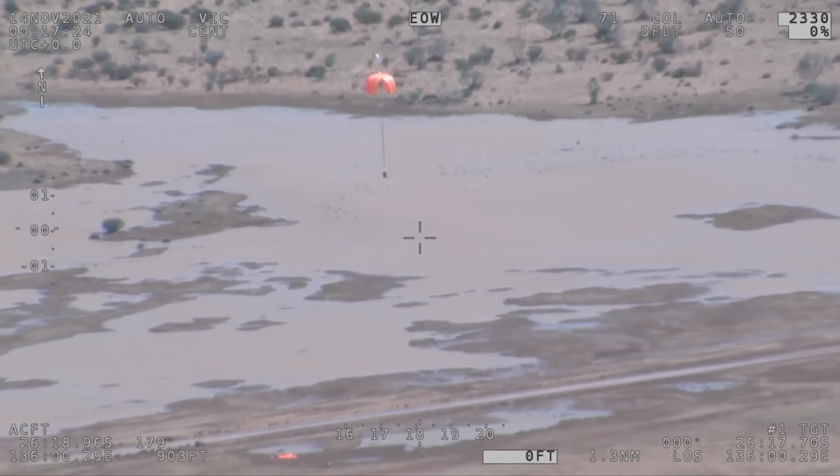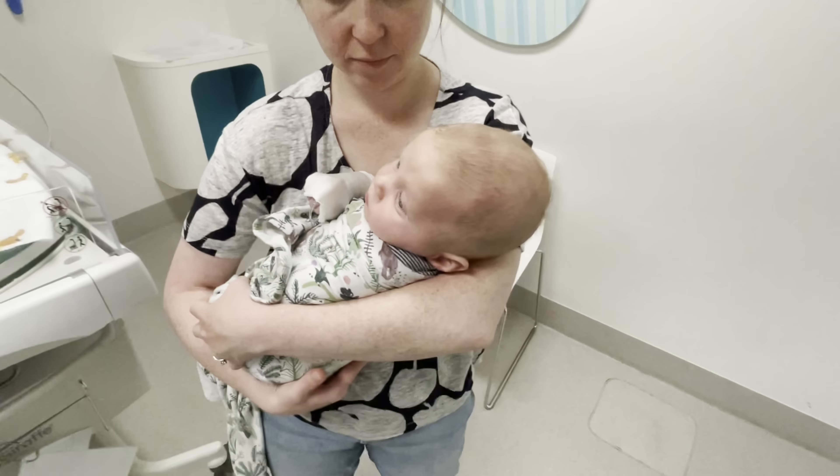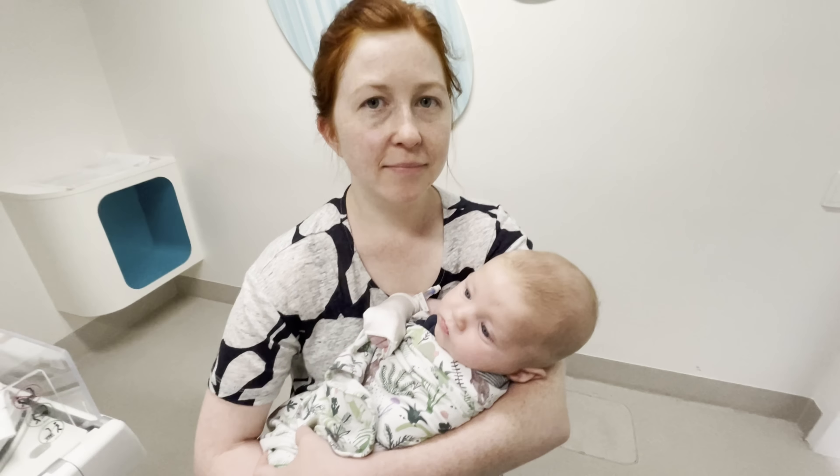Every single car should have a first aid kit - I don't care if it's your city runabout. I use the Survival brand, so this is a first aid kit and this is a snake bite kit. They're just on pop clips so you can literally just pull them off - I stick my hand through and pull it. I don't know how many times I've used that medical kit but it's a lot, including when Bill got really sick.